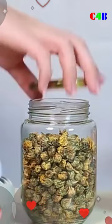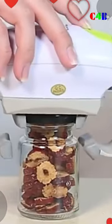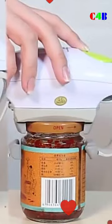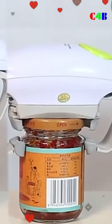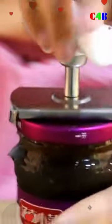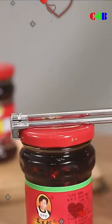Electric can opener automatic bottle opener, handheld jar tin opener, one-touch jar opener kitchen gadgets. Retractable bottle opener, multifunctional stainless steel labor-saving glass wine beer can jar gripper, tight lid open screw cap.